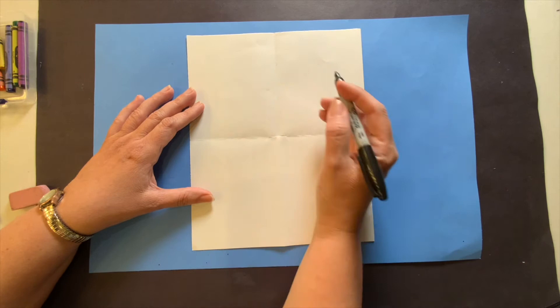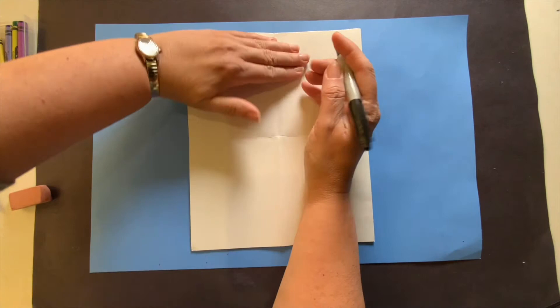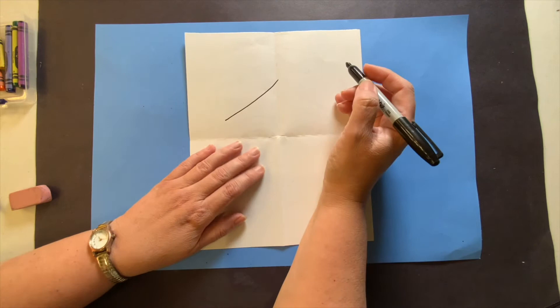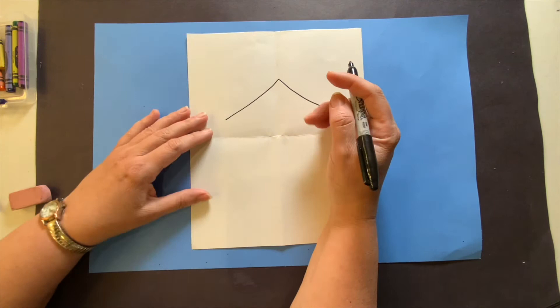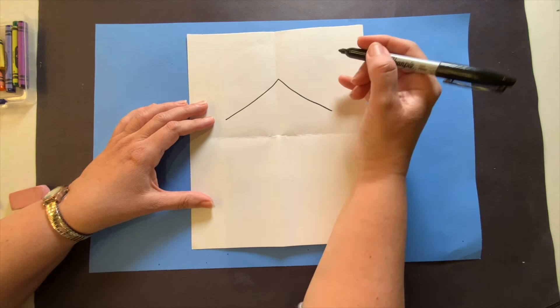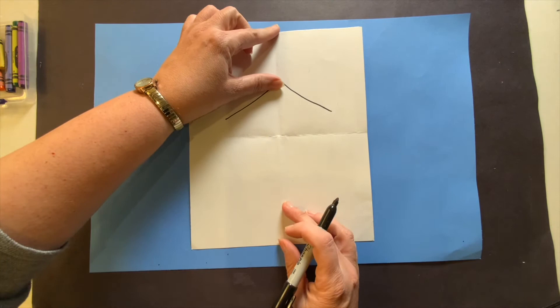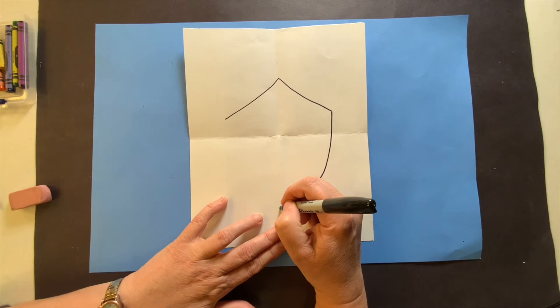I'm going to come about midway and then come further down — about a couple of fingers off the bottom. I'm going to go ahead and bring a curve all the way to that line, and bring another curve all the way to that line on the other side, completing the oval shape of the head.